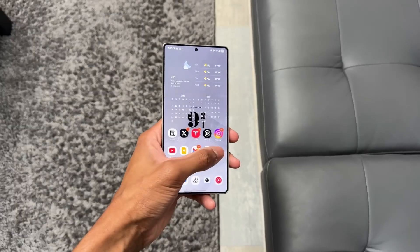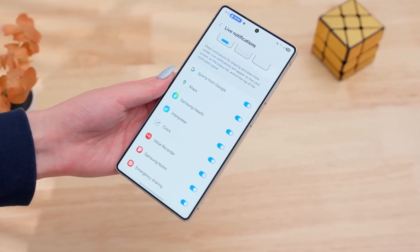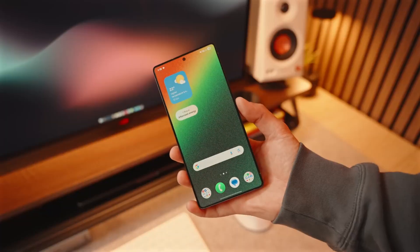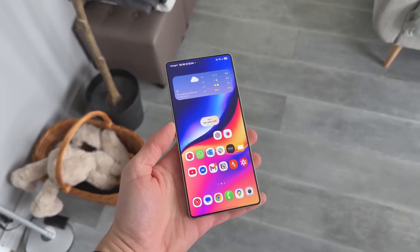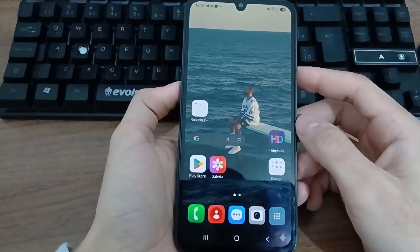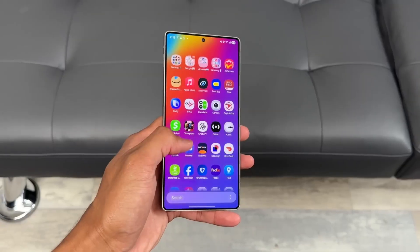So what does all of this mean for you? If you own a recent Galaxy device, One UI 9 could make your phone feel brand new — faster, cleaner, and way smarter. If you've been holding onto an older device, this might be the perfect time to upgrade. Do you believe Samsung will actually surprise us with One UI 9's release earlier than usual, or will it stick to its traditional slow rollout? Drop your thoughts below — I read every comment. I'll keep tracking the latest leaks so you don't miss a thing. Until next time, this is Sam signing off. Don't forget to like, share, and subscribe!